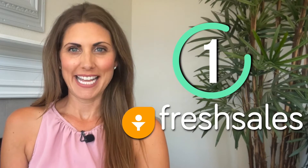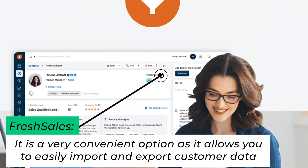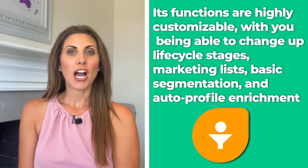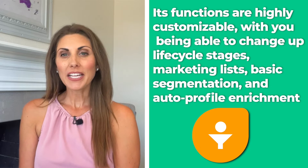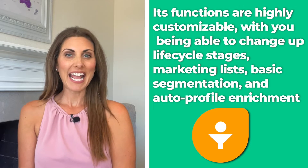Number one: Freshsales. I'm going to start this video off with one of the best customer database software out there right now, and that's Freshsales. It's a very convenient option as it allows you to easily import and export customer data. It has one of the most user-friendly interfaces out of all the options I've seen. Its functions are highly customizable, with you being able to change up lifecycle stages, marketing lists, basic segmentation, and auto profile enrichment any way you'd like.